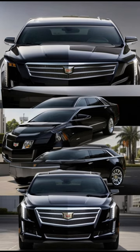Here are five interesting facts about the Beast, Cadillac One, the official state car of the President of the United States.